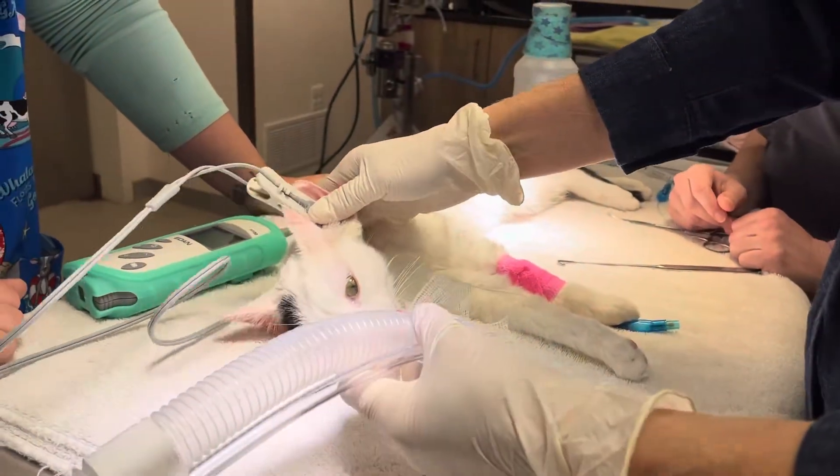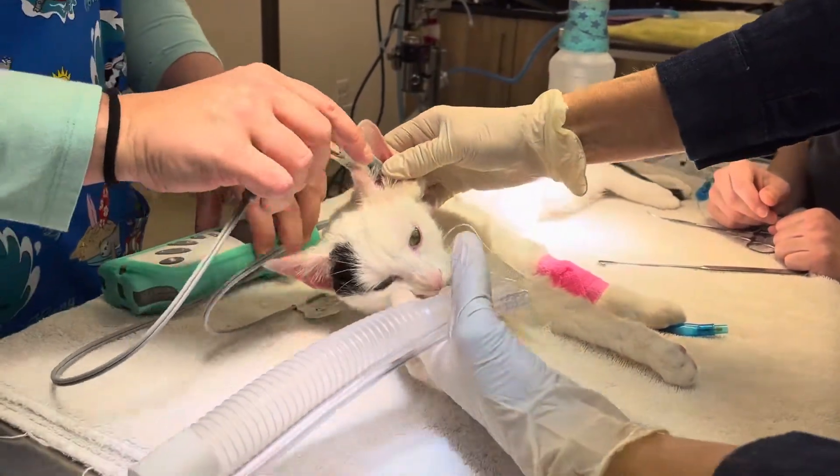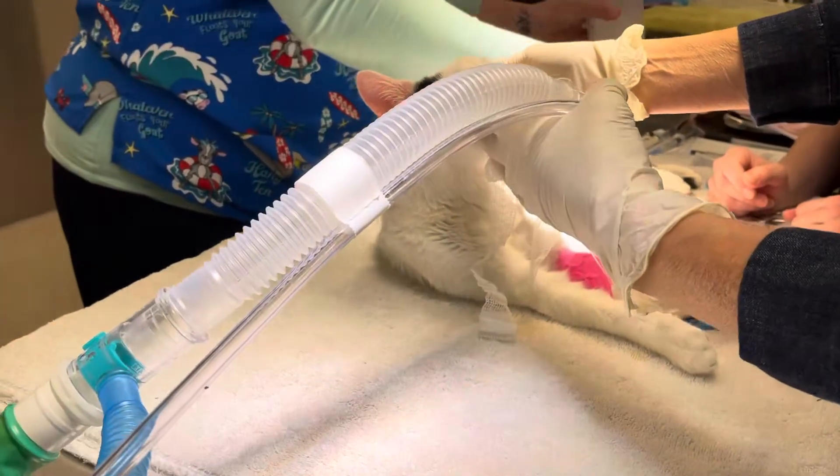Hey everybody, it's Dr. Magnifico from Jared's Filvet and Polly.com. This is Coco.